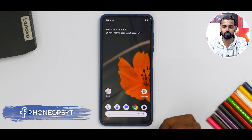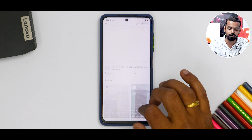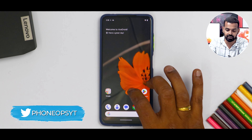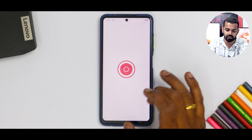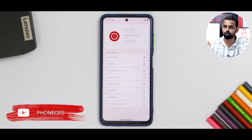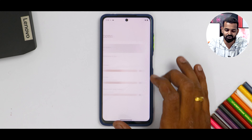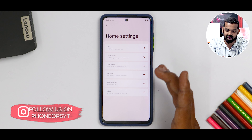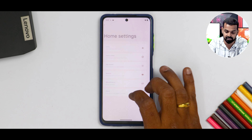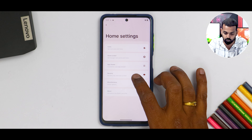The moment you boot into this ROM, you will see it is a very basic and pixel-esque UI. To the left, of course, you have Google Feed, which since Android 13 has been working great. A very clean layout. If you long press, you will see home settings, and the launcher itself allows you to perform a lot of customizations. The launcher here is Sushi Launcher. You can enable different icon packs, icon size customization, a ton of home screen customization, and the AppDrawer can be customized as well.